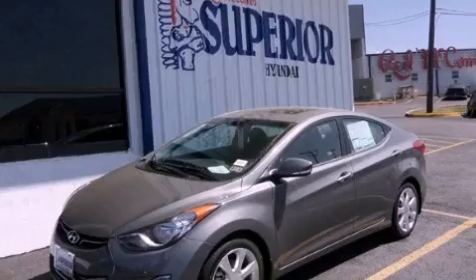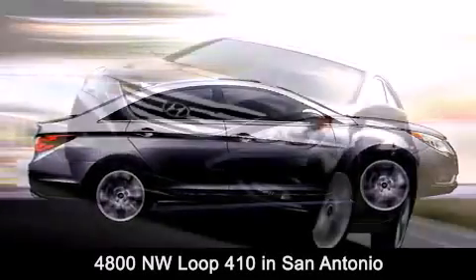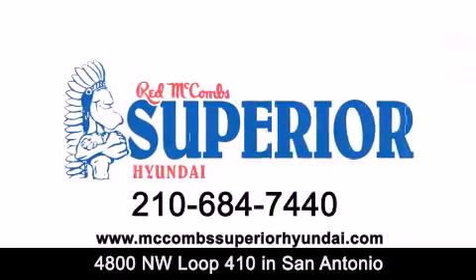Stop by today and test drive this vehicle for yourself. Red McCombs Superior Hyundai is located at 4800 Northwest Loop 410 in San Antonio. Contact us today to find out about our specials or visit us at McCombsSuperiorHyundai.com.